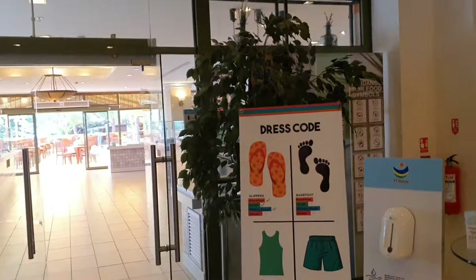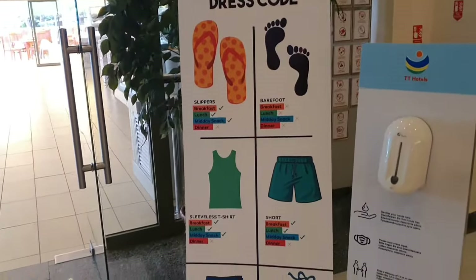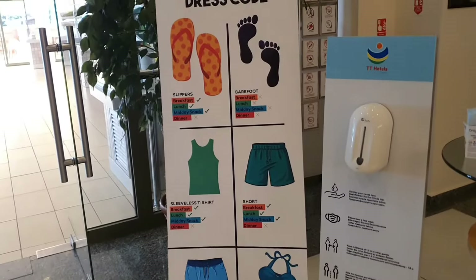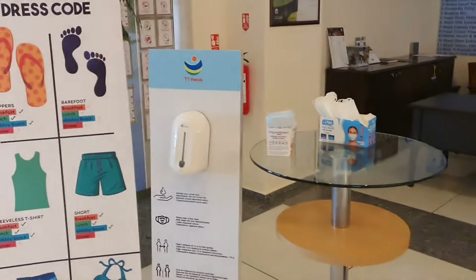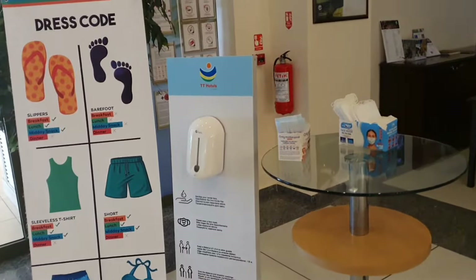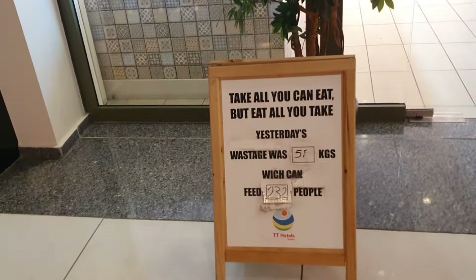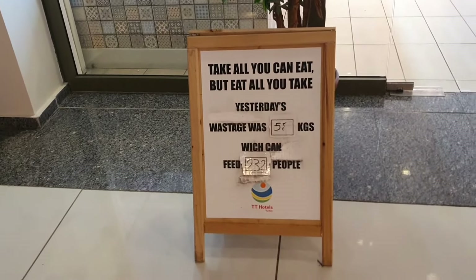You can see there's a dress code for the evenings, although I don't think it's actually strict as I've not seen any of it enforced. There's a hand sanitizer station — do make sure you're sanitizing your hands. They are big on sustainability so they do record how much waste has been thrown away.